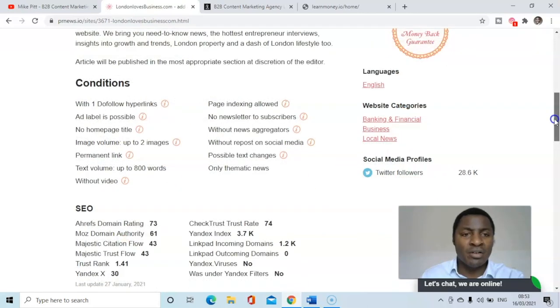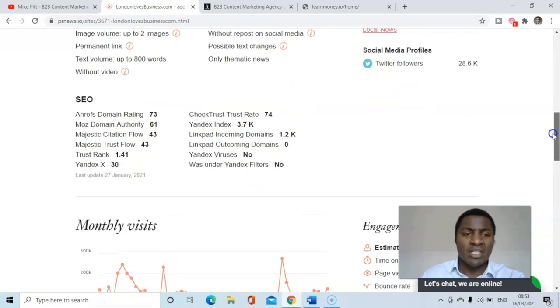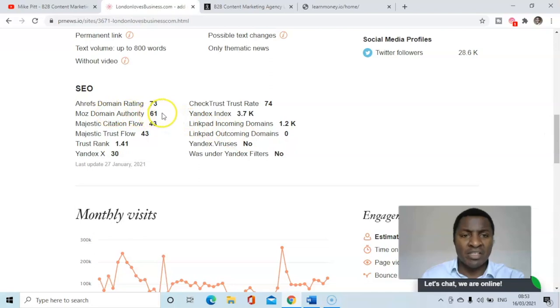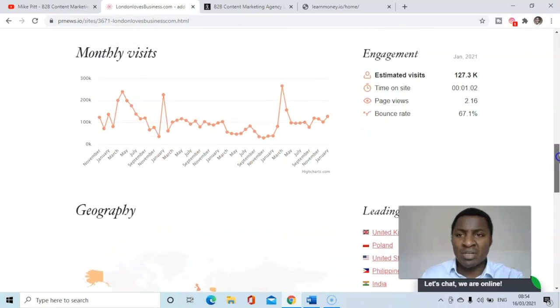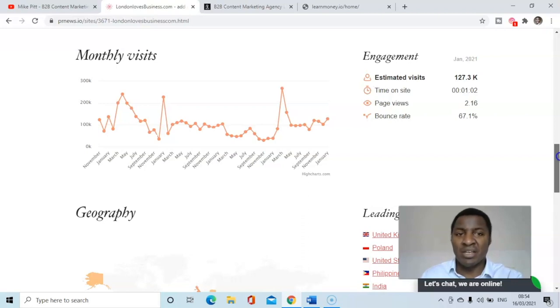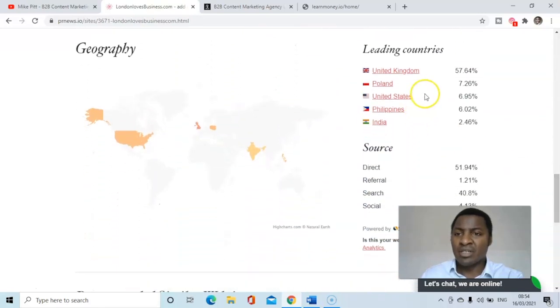Reading the conditions: one dofollow hyperlink, no homepage title, permanent link, text volume up to 800 words without a video link, page indexing allowed, no newsletter to subscribers, without news aggregators, without repost on social media, possible text changes. They've got 28,000 Twitter followers. The domain rating is 61, which is a very strong website, and the domain rating after Ahrefs is 73. Monthly visits in January were 127,000 with an average one-minute session; bounce rate is 67%, with most visitors from the UK, also United States, Poland, Philippines, and India.